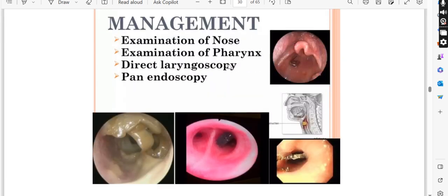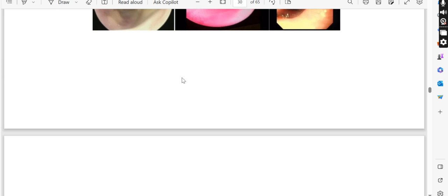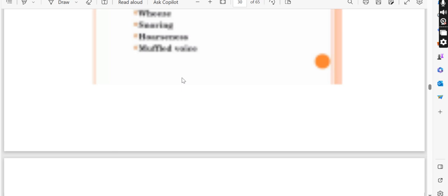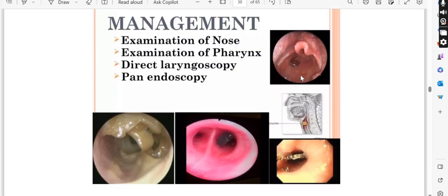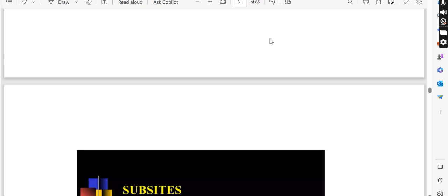For management, we will do examination of the nose, examination of the pharynx, direct laryngoscopy, and panendoscopy. At the end, treatment will depend on the diagnosis — whatever the cause is found to be, treatment is according to that cause. Remember: acquired causes with fever include epiglottitis, quinsy, retropharyngeal abscess, and laryngotracheitis — these are all inflammatory. Acquired causes without fever include papillomatosis, edema, trauma, and foreign body.